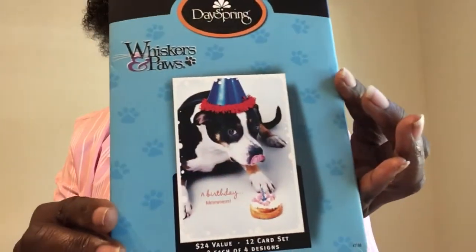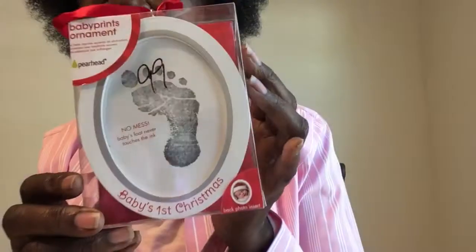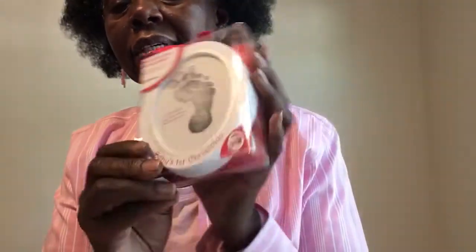Oh, I got these two things at Goodwill too. Just some DaySpring greeting cards, but I like the little puppies and kittens on them — they're really cute. And for Micah, since this is his first Christmas, it's a no-mess kit where the baby's feet never touch ink. It has the thing for the hand and footprint and it says 'Baby's First Christmas.' I liked it because it didn't have a year on it, and you can put a photo on the back. So that was just 99 cents.